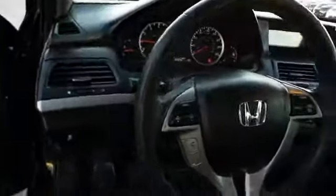Inside you'll find leather seats, heated seats, a satellite radio, an auxiliary input, automatic climate control, an adjustable tilt steering wheel, power seats, cruise control, and a trip computer.